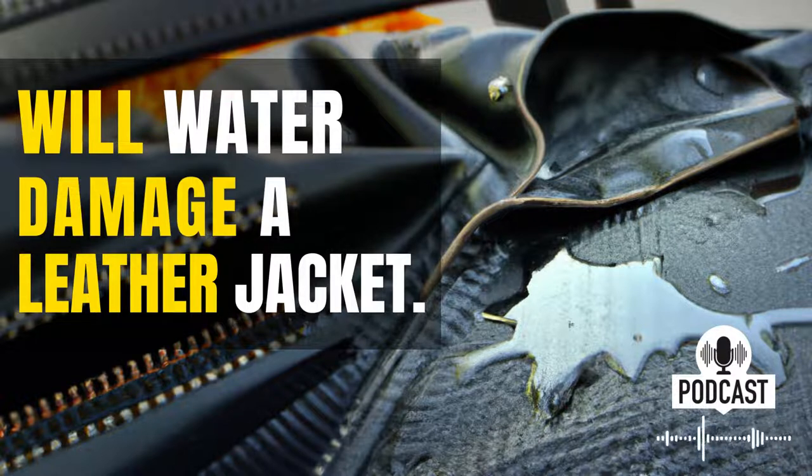If the damage is already done, then you'll need to take your jacket to a professional for repair. They'll be able to assess the damage and determine the best course of action. In some cases, the damage may be so extensive that the only option is to replace the jacket entirely.